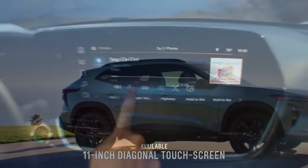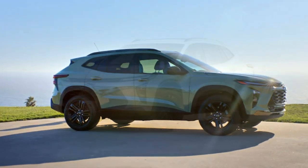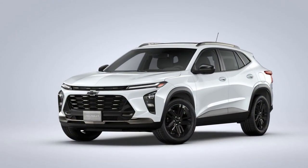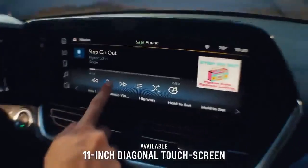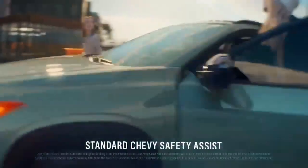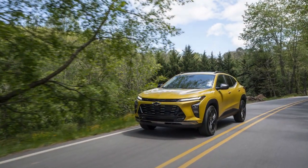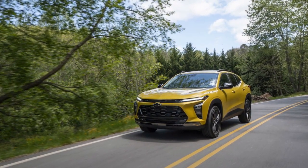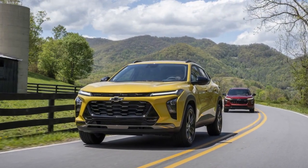Interior comfort and technology. Step inside the 2024 Trax and you'll discover a modern and comfortable cabin that boasts an impressive array of technology features. The interior has been tastefully designed with quality materials and ergonomic layouts. Soft-touch surfaces, available leather upholstery, and customizable ambient lighting contribute to an inviting atmosphere. The centerpiece of the cabin is the updated infotainment system, which includes a responsive touchscreen interface. Smartphone integration through Apple CarPlay and Android Auto is seamless, providing access to navigation, music, and hands-free communication. The available Bose Premium Audio system ensures an immersive sound experience for all passengers.